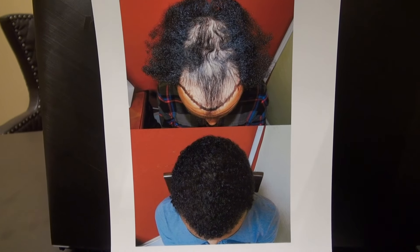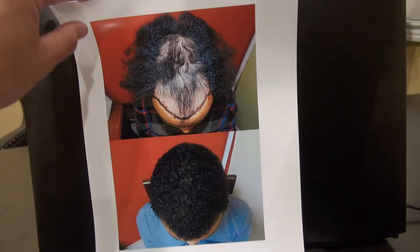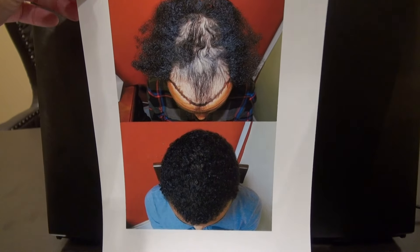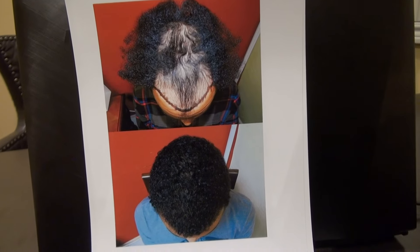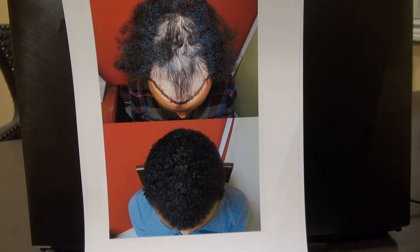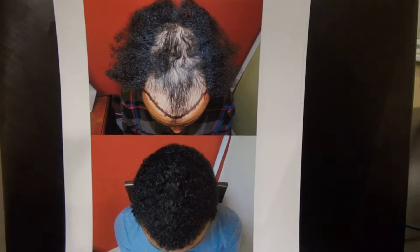A year later, it looks fantastic. This is another year follow-up after that. And no medication — he's not on topicals, he's not using Caboki, he's not using anything to shade and make his head darker. This is his real hair. This is before, and this is a year later.